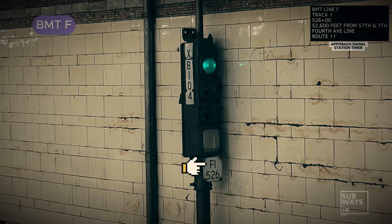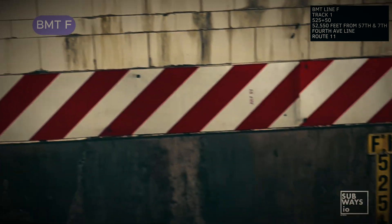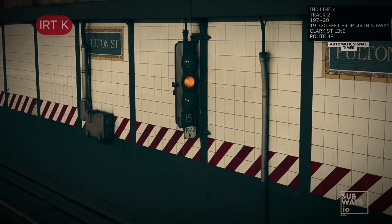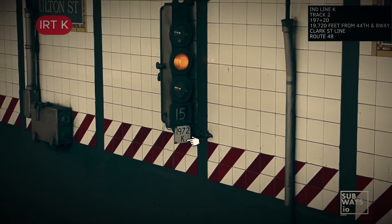Starting with the B division, on a signal plate the top line shows the line chain, marked by an F with the track number to the right. The bottom line shows the signal location, using the first three numbers based on survey marks. In the A division, signal plates work a bit differently. The top of the plate displays the signal number, which can be up to four digits, and the chain does not show a track number.